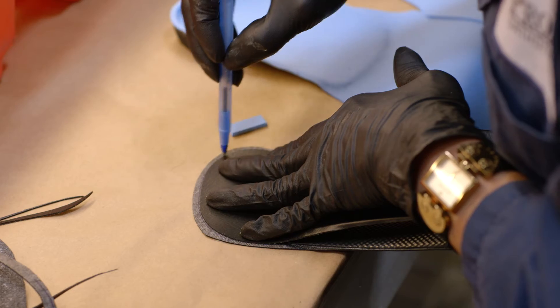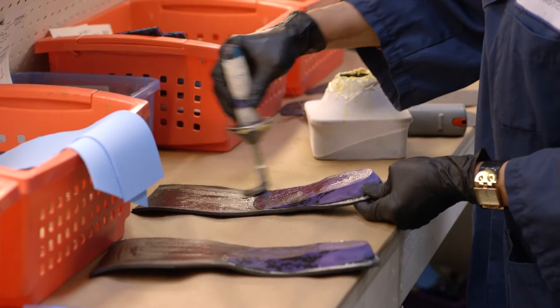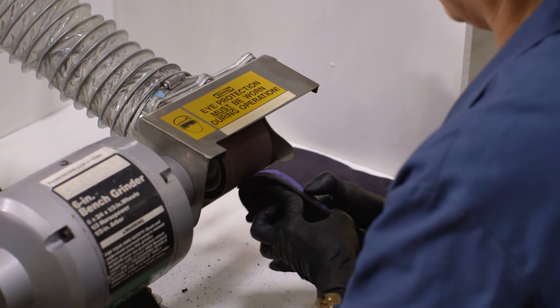When the orthotic moves to top cover, everything is cut to the exact specifications that the doctor has ordered. You can add an extension, you can add a slot, wedges. Because we are a custom lab, we can do anything.